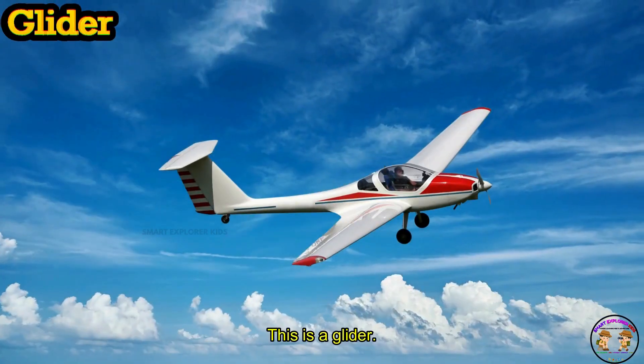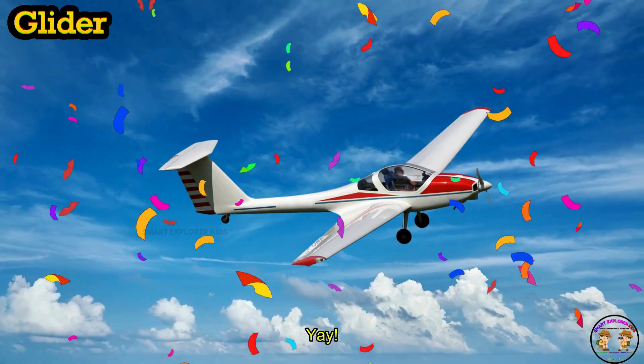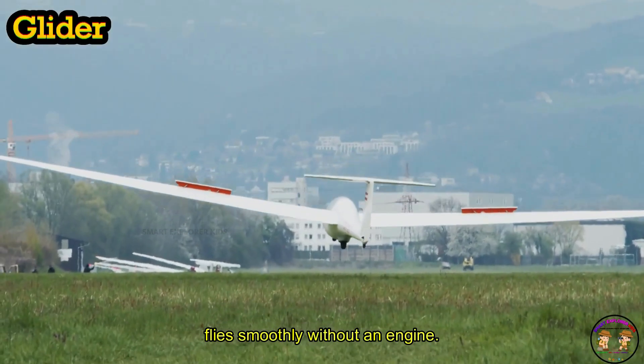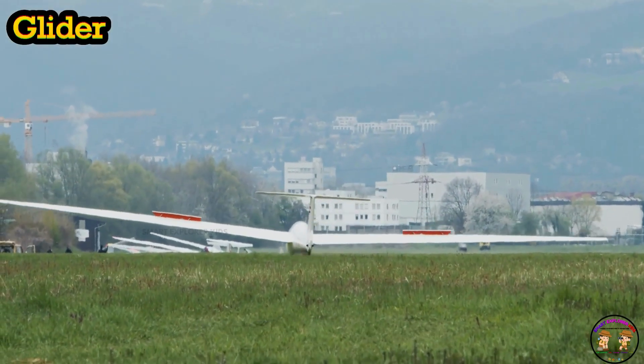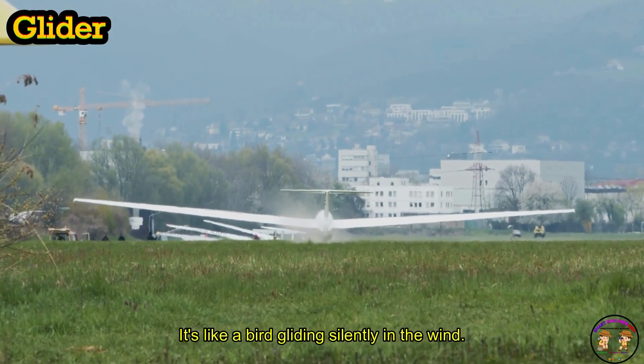This is a glider! Glider flies smoothly without an engine. Shhh! It's like a bird gliding silently in the wind.